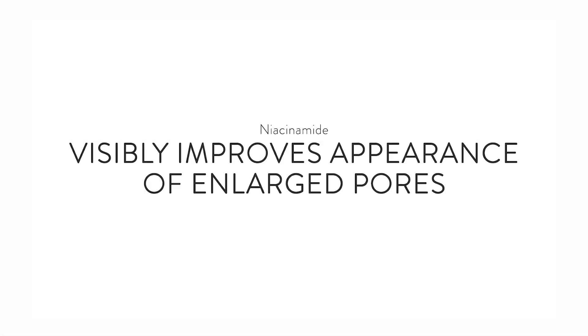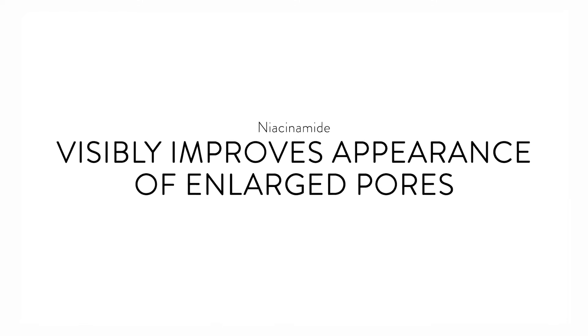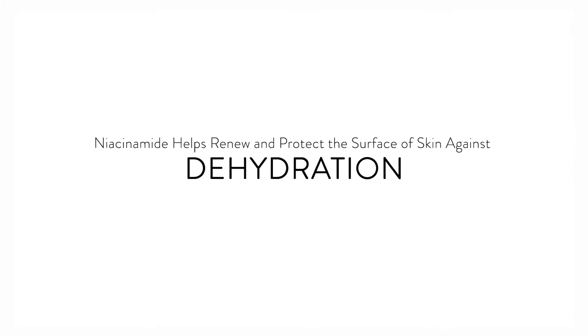Niacinamide works with the natural substances in your skin to help visibly improve the appearance of enlarged pores. It also helps renew and protect the surface of skin against moisture loss and dehydration.